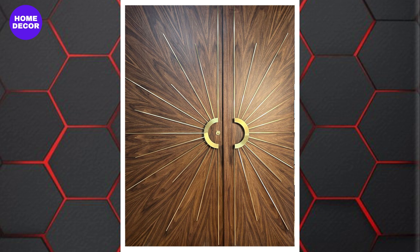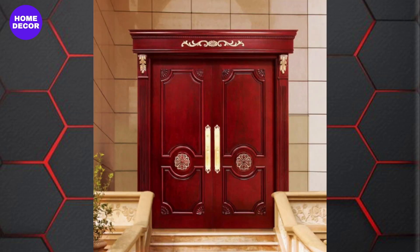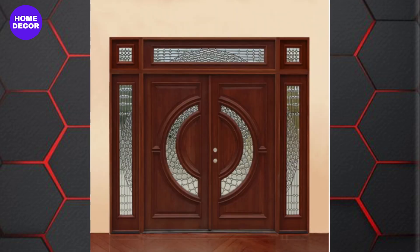7. Large and Oversized Doors: Oversized wooden doors are becoming a bold design statement in modern architecture. These large doors, often with minimal hardware, create a dramatic entrance and emphasize the grandeur of a space.